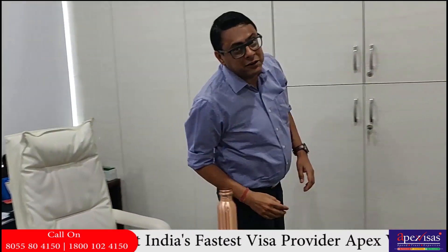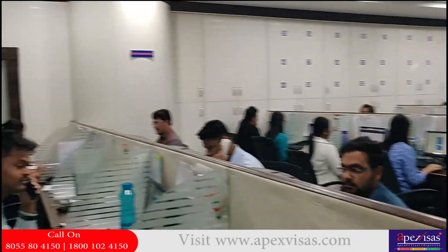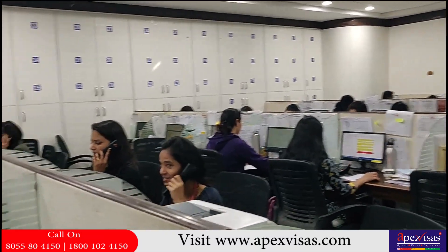I'll just walk you through my case processing team. Let me turn the camera around and show everyone that all of us are working here — we basically take the client's aspirations to a different level and get them the visa they want. This entire team works very vigorously to take care of the aspirations of each client.